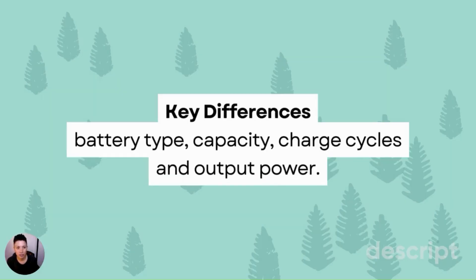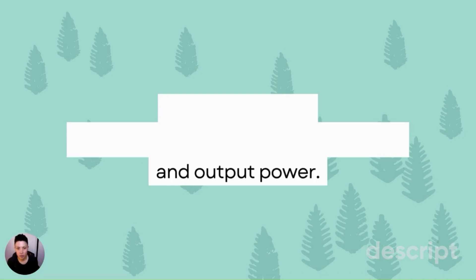Starting with the differences, they have different types of batteries — different types of lithium-ion batteries. They have different storage capacities, charge cycles — which basically tells you how long you can expect the battery to last — and output power. Those are some of the most important differences between the two.